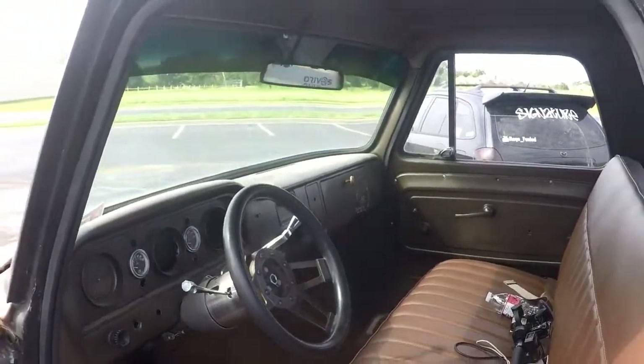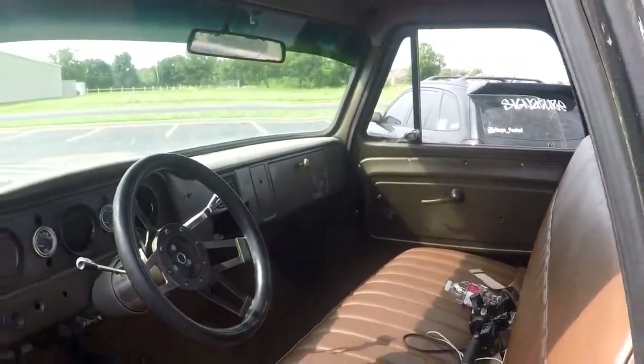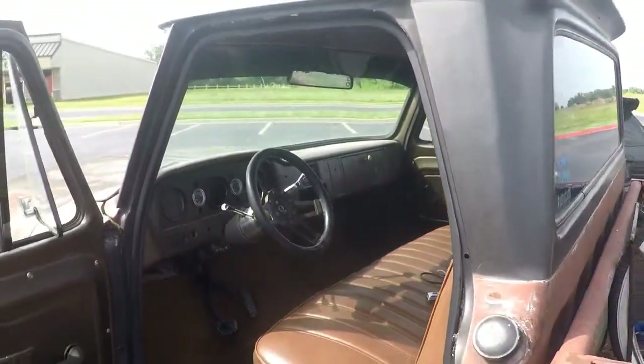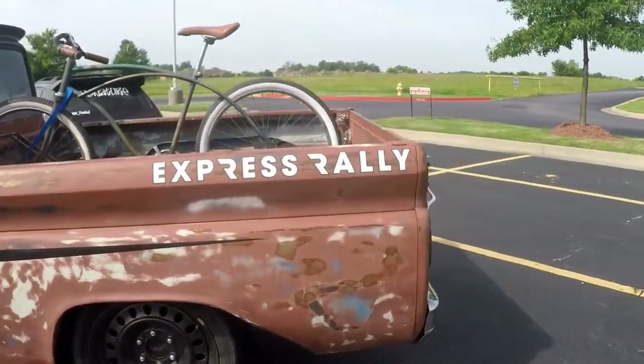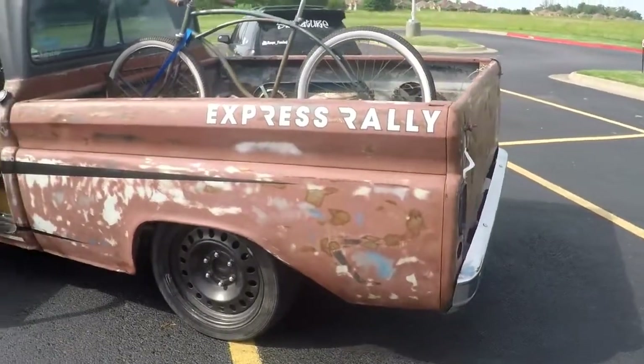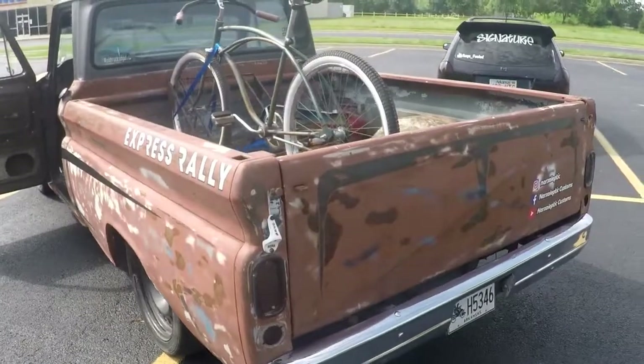What's your most asked question that you get about it? When am I putting the turbo on it? I think that's everybody's favorite question. And that's soon — we're actually going to start on that fabrication stuff probably two weeks from now. What's your end goal with it? 600 wheel and to be able to do burnouts whenever I want.